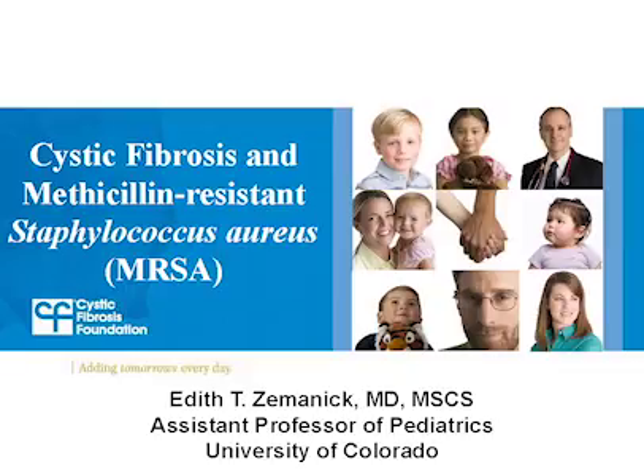Welcome to the Cystic Fibrosis Foundation CF Education Day webcast: Cystic Fibrosis and Methicillin-Resistant Staphylococcus aureus, or MRSA. I'm Leslie Hazel, Director of Patient Resources at the CF Foundation. This webcast is hosted by the Foundation and supported through an unrestricted educational grant from Genentech. Joining me is Dr. Edith Zemanek, Assistant Professor of Pediatrics at the University of Colorado and a physician at the Children's Hospital Colorado Denver in the CF Care Center.